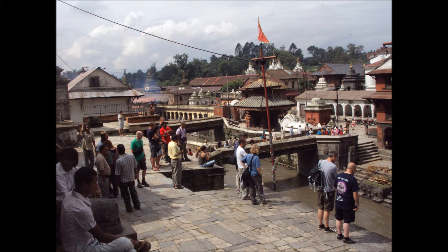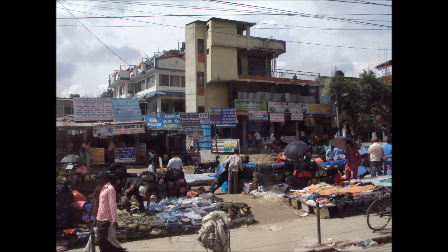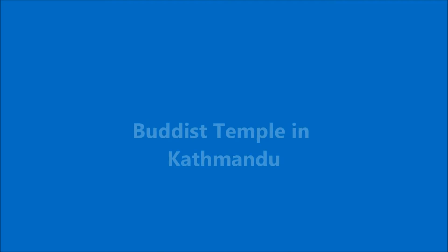I'll just leave you with these few photos for a second. And then we move on to a typical market street, where — you name it, you can buy it. Almost anywhere you go in Kathmandu, you can probably buy almost anything you're looking for. Street markets and little shops, almost everywhere.